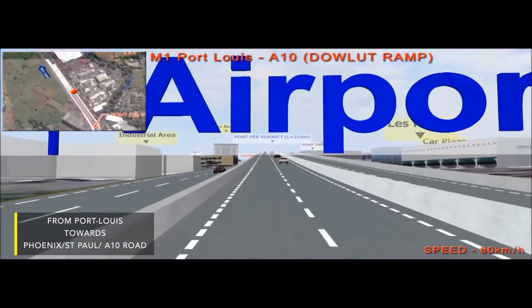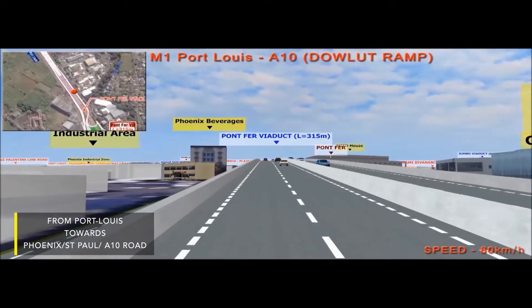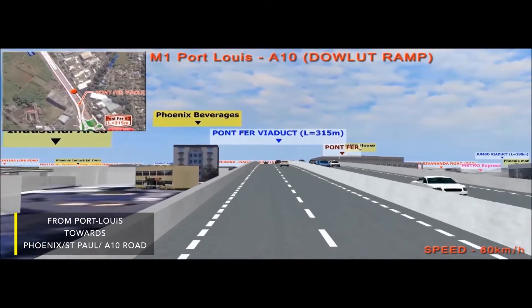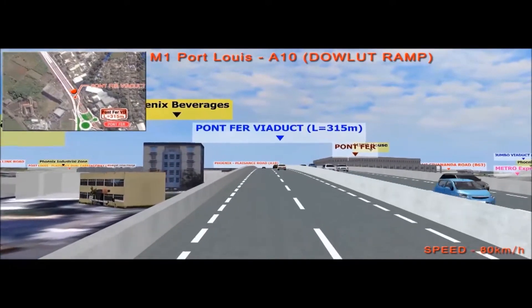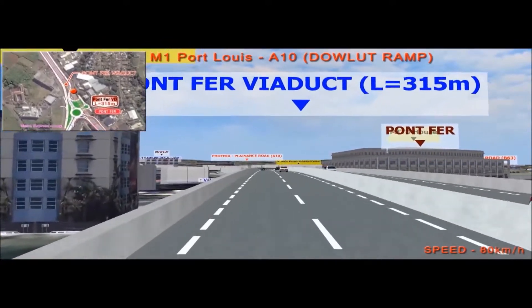Traffic from Port Louis driving towards Phoenix and the A10 road will take the 315-meter viaduct over Pontferre roundabout and will use the left-hand slip lane to go towards the A10 road via the 28-meter bridge.